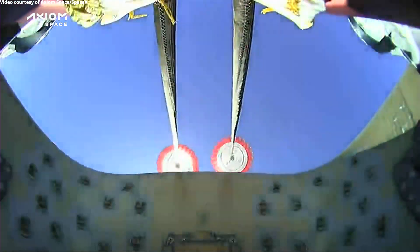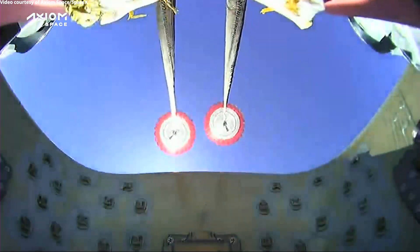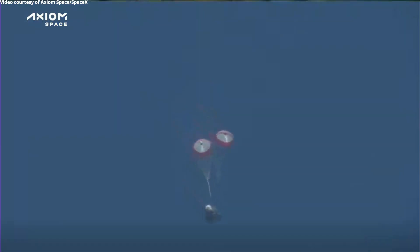That's what you love to hear from inside the capsule. Unfortunately, they can't see the parachutes, so to hear that call out that their drogues are healthy is great news. There's a better shot of those drogue parachutes from our tracking camera.